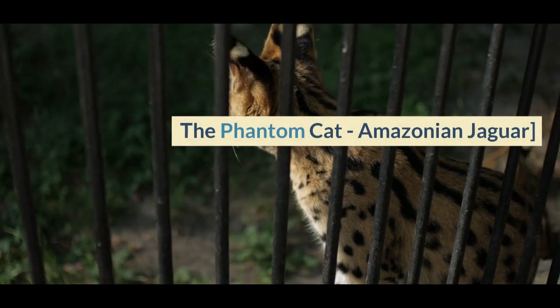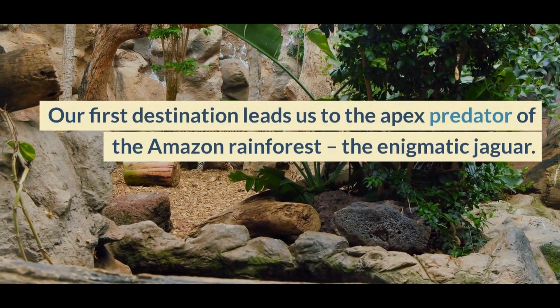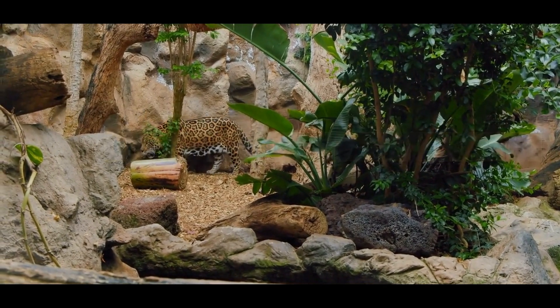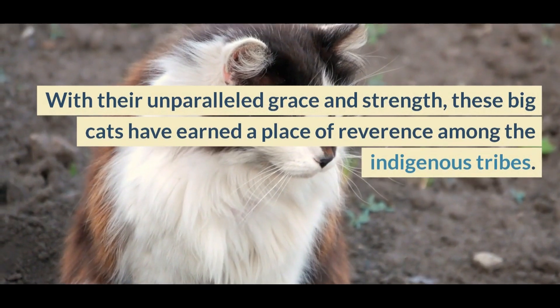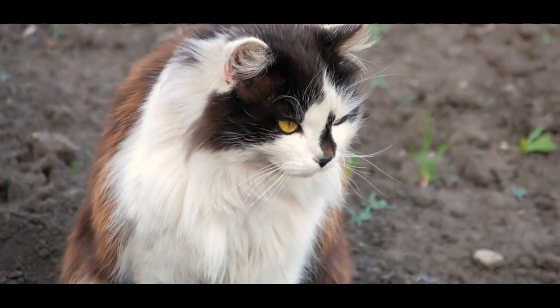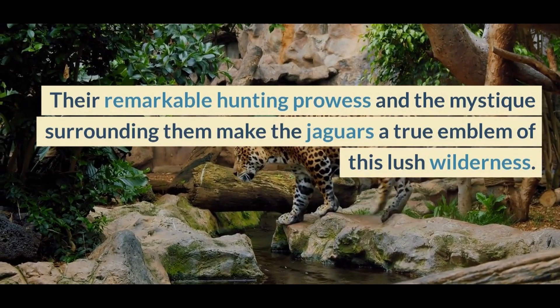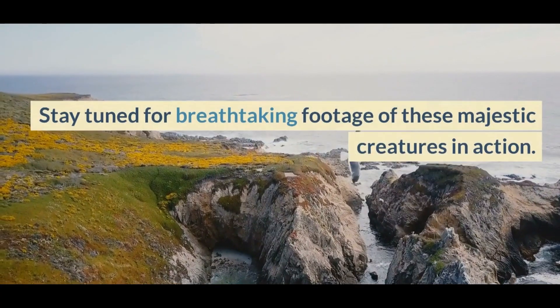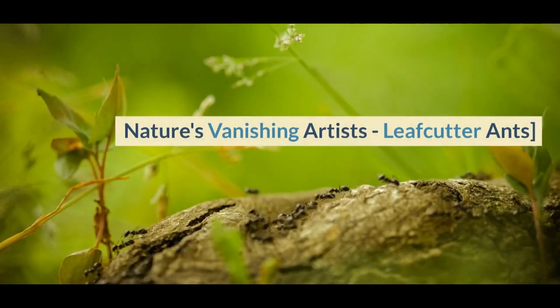The Phantom Cat — Amazonian Jaguar. Our first destination leads us to the apex predator of the Amazon rainforest, the enigmatic jaguar. With their unparalleled grace and strength, these big cats have earned a place of reverence among the indigenous tribes. Their remarkable hunting prowess and the mystique surrounding them make the jaguar a true emblem of this lush wilderness. Stay tuned for breathtaking footage of these majestic creatures in action.